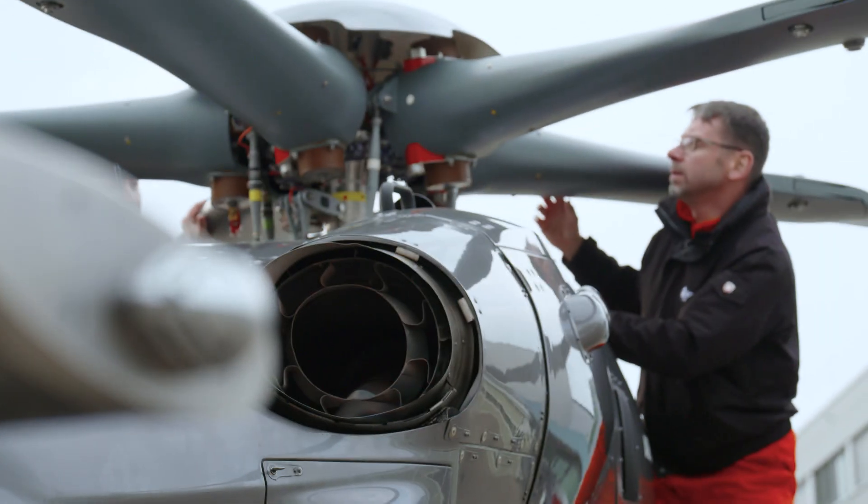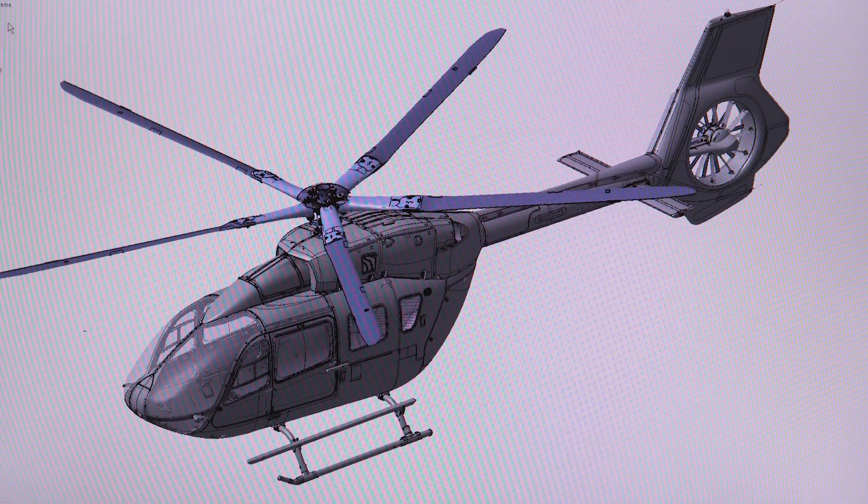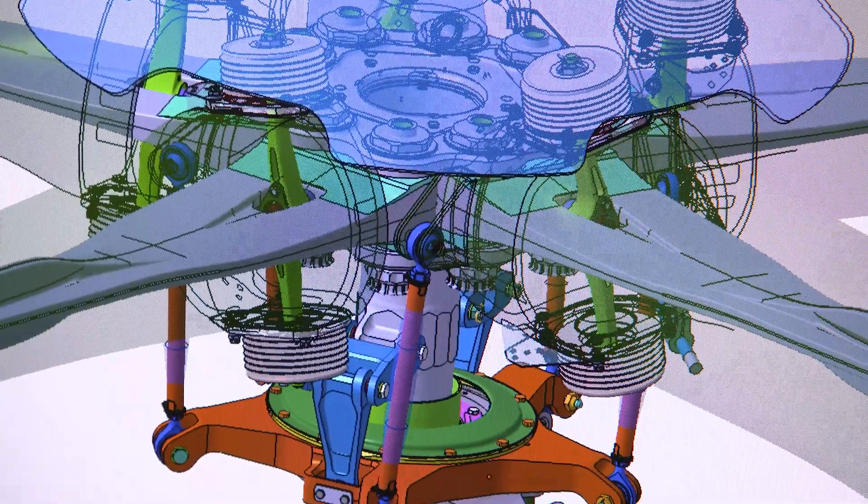Its simplicity, where mechanical joints are replaced by composite structure, leads to lower masses and reduced maintenance efforts. Five blades also means less transfer of aerodynamic excitation from the rotor to the fuselage.